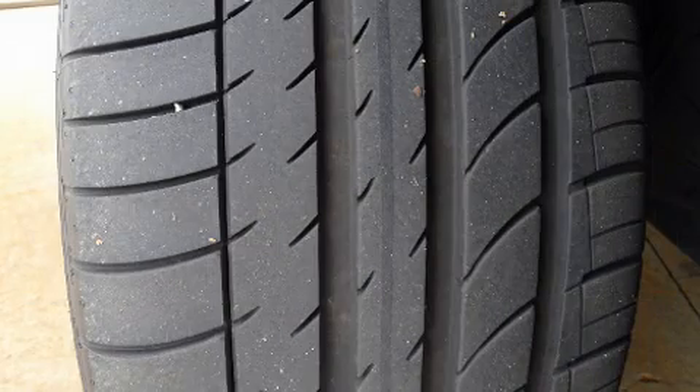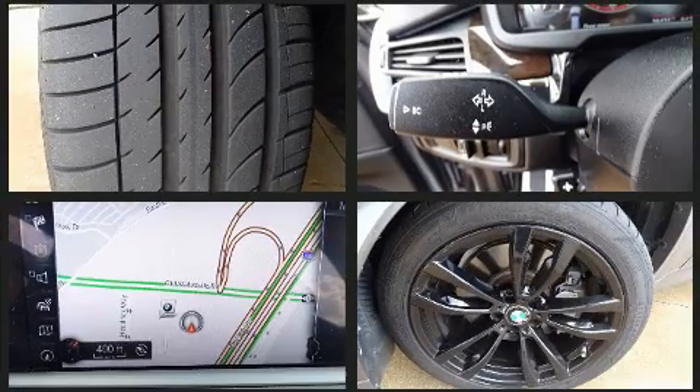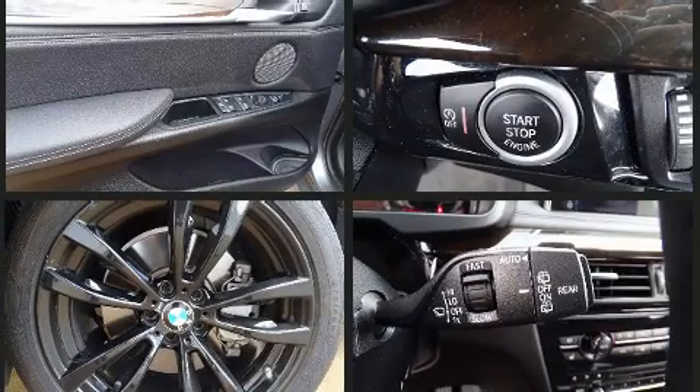BMW prioritized fit and finish as evidenced by leather upholstery, a power rear cargo door, and power seats. Rear passengers enjoy the seat heating functionality, keeping them warm during the winter months.